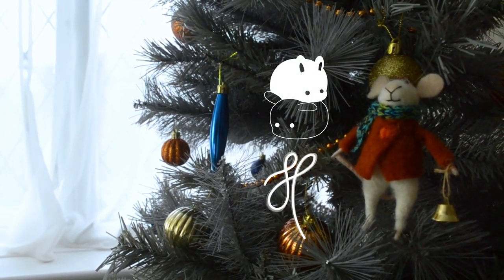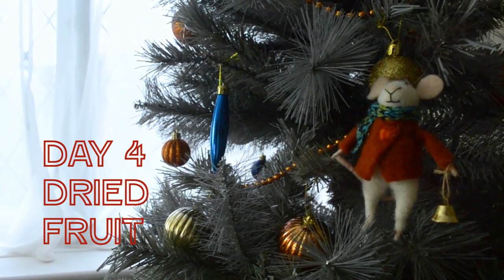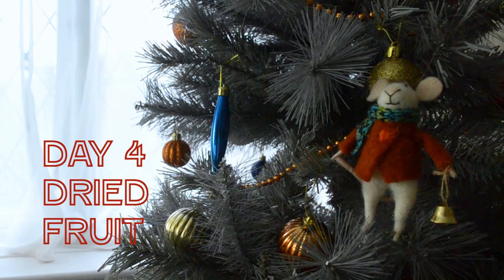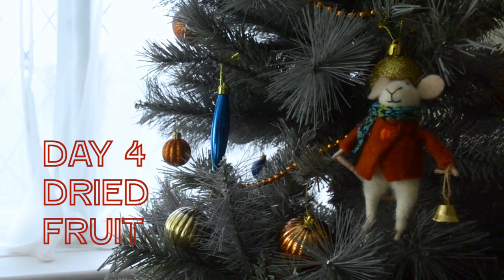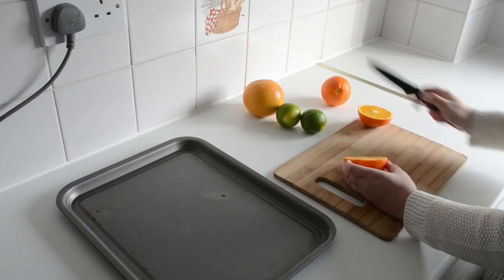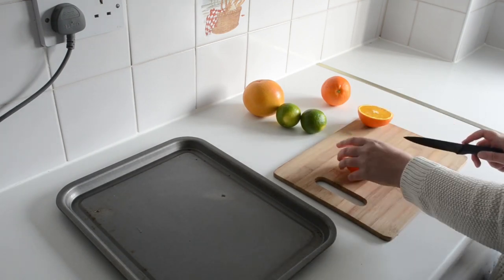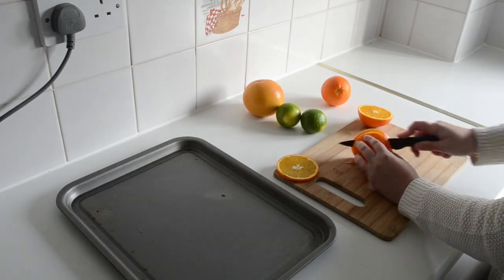Hi everyone. Today's decoration are some dried fruit ornaments. I've actually made these every year for a few years now. The main idea behind today's decoration and honestly this whole 12 days of Christmas series that I've been doing is due to a trip I recently made to Lincoln.